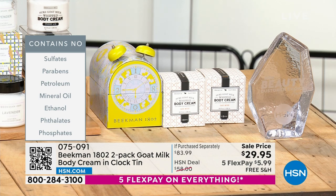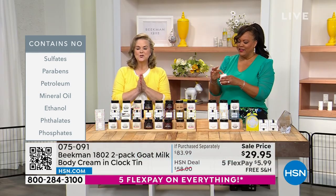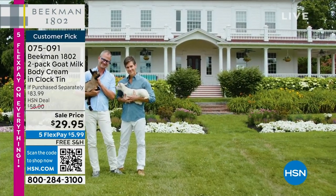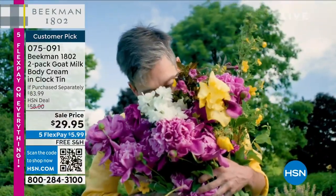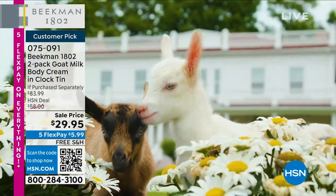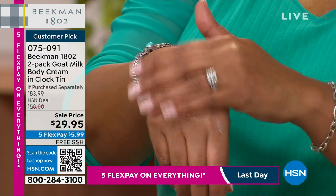Beekman is the number one top beauty brand at HSN. We were founded by Dr. Brent Ridge — the youngest ever to lead the geriatric program at Mount Sinai, and doctor on staff for Martha Stewart — and co-founder Josh. Not only did we start making products full of goat milk, we really unlocked the science behind it. It dissolves quickly because it's made in a base of goat milk and shea butter.